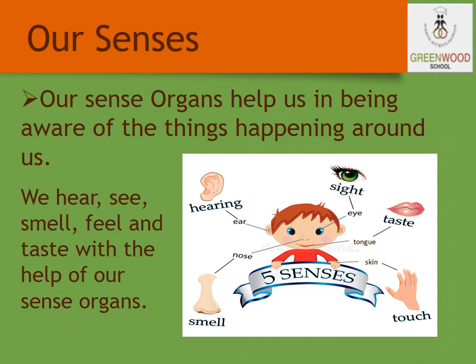Our sense organs help us in being aware of the things happening around us. So we hear, see, smell, feel, and taste with the help of our sense organs.